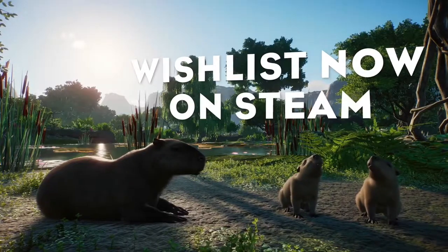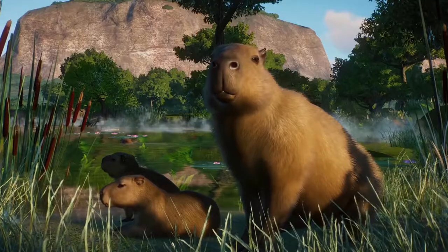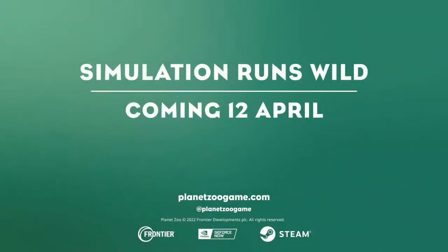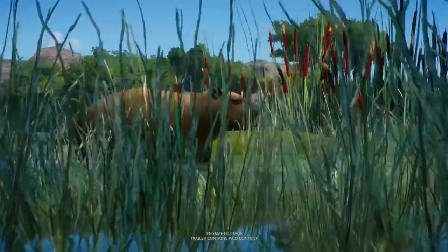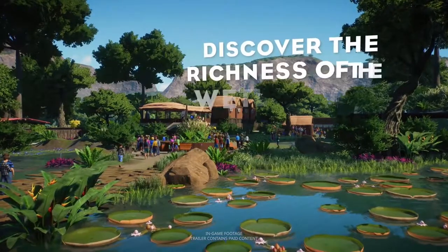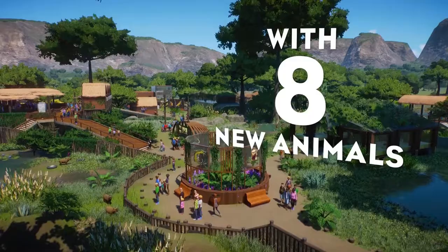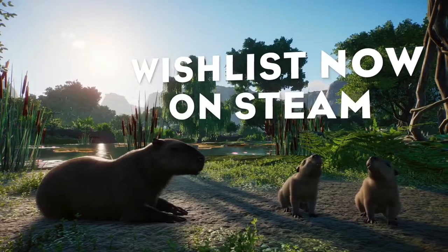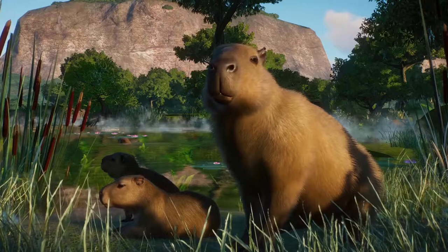We are also getting the spectacled caiman, so going back to South America we're getting another caiman. This one is quite a bit larger than the Cuvier's dwarf caiman that we already have. I have no complaints about the spectacled caiman. After yesterday's live stream I was convinced we were getting a spectacled bear — obviously not — that's okay, we'll learn to love the caiman. Another water habitat animal is great, we need more of them.